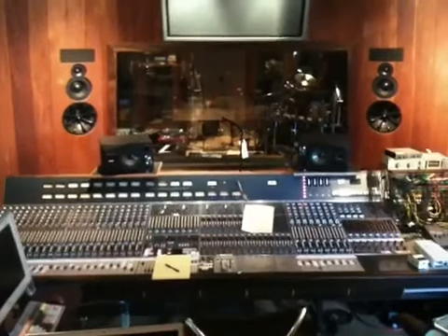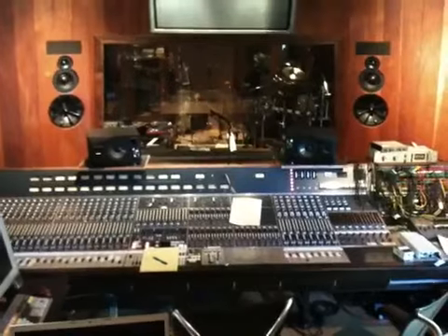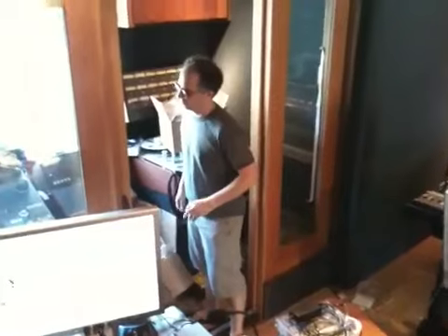This is the control room, Limp Bizkit Studio. That's a Neve console 8048. There's our head engineer, production, Madman Dave Shiffman.